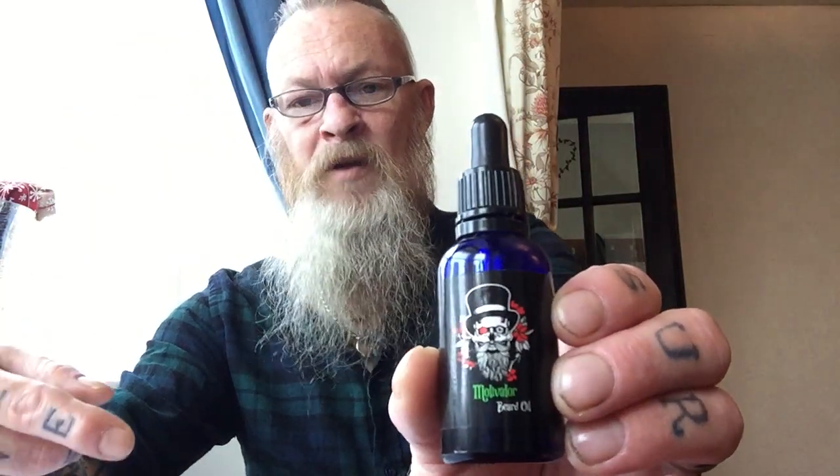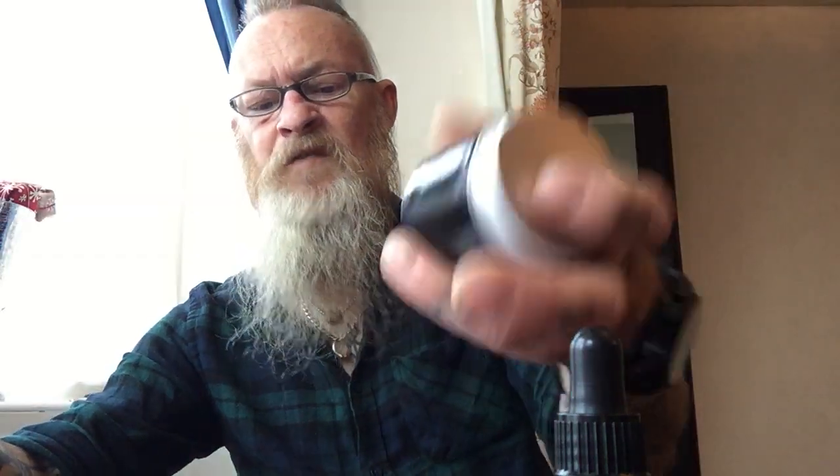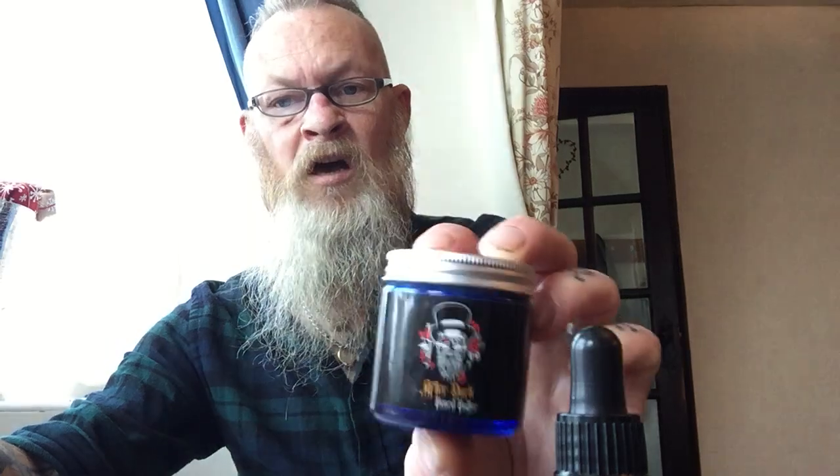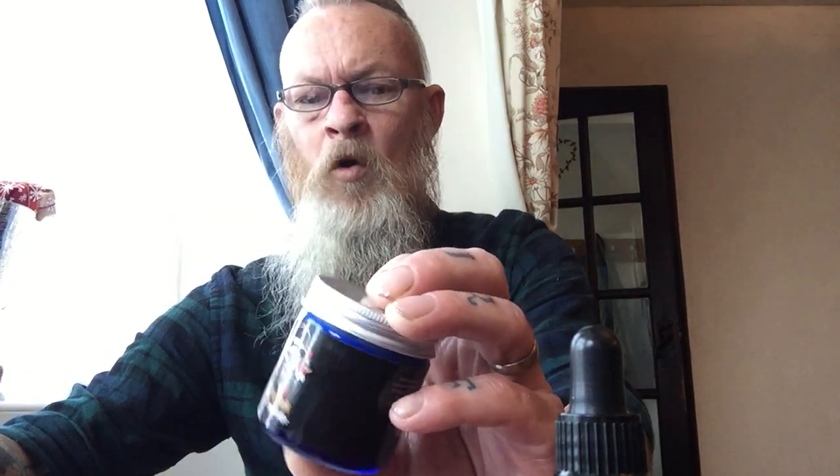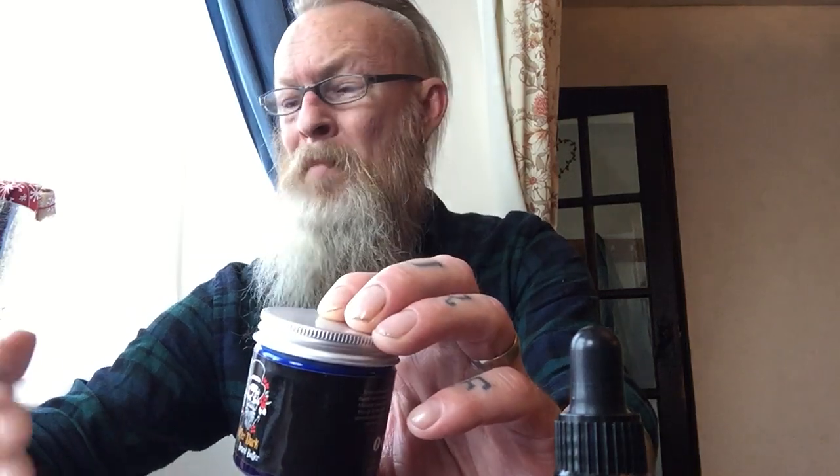Coming to prices: the beard oil is £14.99 for the 30ml, and the After Dark beard butter is £15.99. They are slightly more on the expensive side — I've seen beard oils and balms ranging from £5 up to around £70 — so they sit in the mid-to-upper range, but they are really well put together.